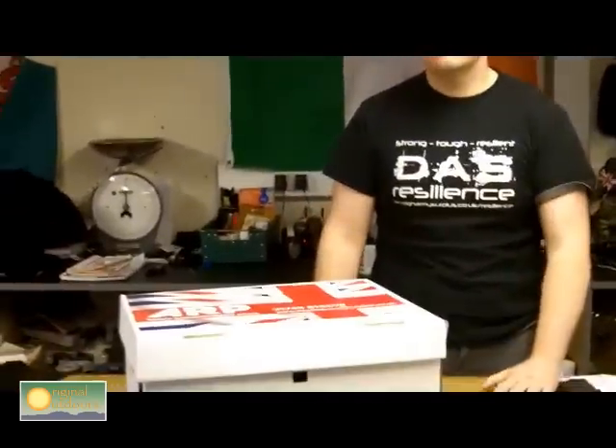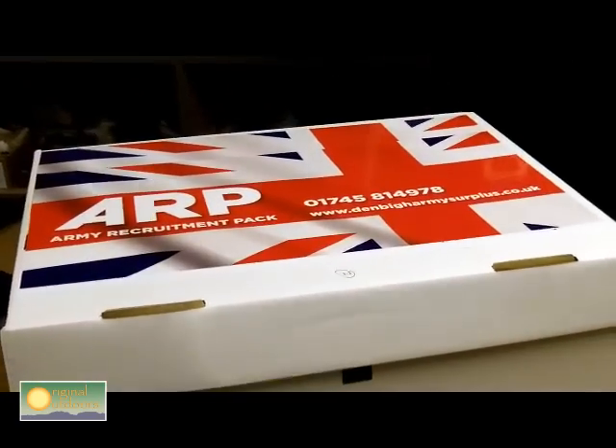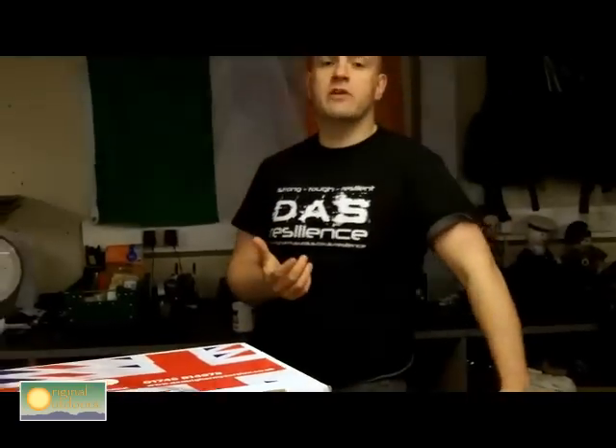Rich has an innovation - something they've been playing with for the last three months, really being honed now. It's the Army Recruit Pack - not surplus, all brand new stuff, but decent. These packs are put together to satisfy the kit list that new army recruits get when they receive their offer letter.